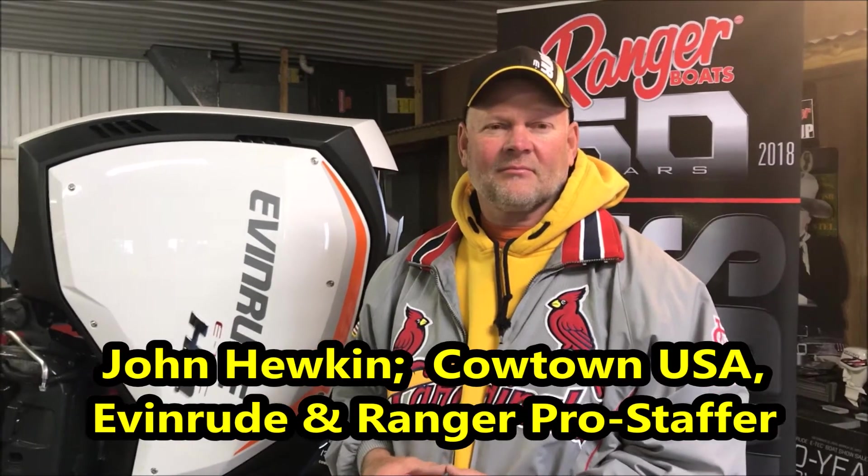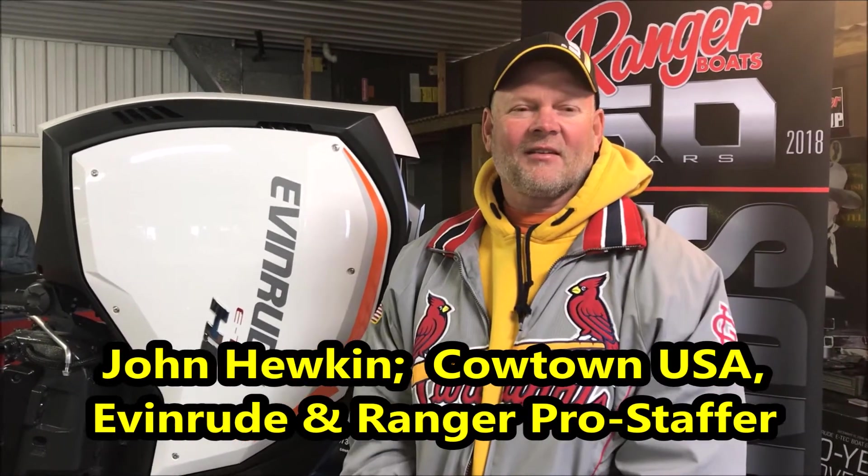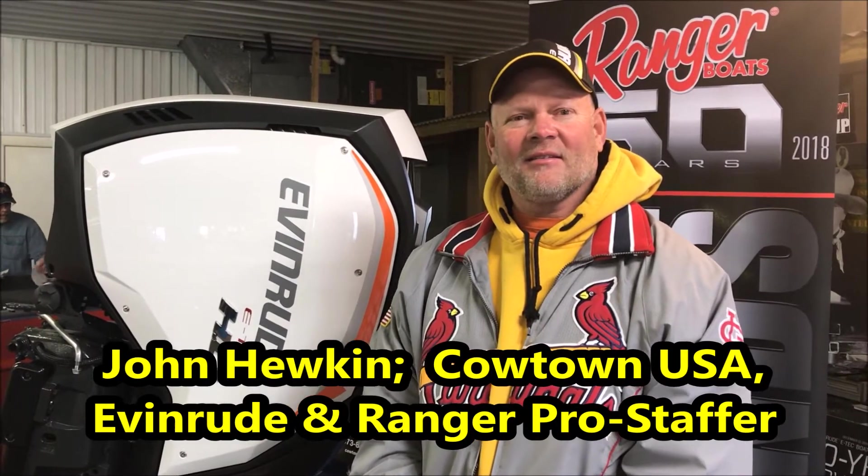Hi guys, this is Rick Daywith here with John Hukin this morning here at Cowtown USA. John's on Pro Staff with us and has been for several years, and he's walked with us with Ranger and Evinrude. John, what did you just trade in to us?